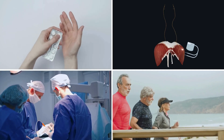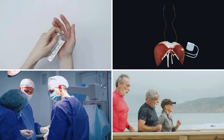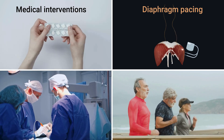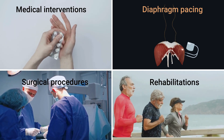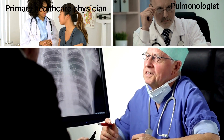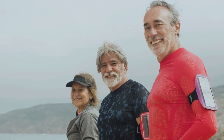In conclusion, the treatment of diaphragm paralysis involves a multi-faceted approach — from medical interventions and diaphragm pacing to surgical procedures and rehabilitation. It's crucial to involve specialists like your primary healthcare physician, pulmonologist, and thoracic surgeon. The goal is to enhance respiratory function and improve the quality of life for individuals facing this challenging condition.